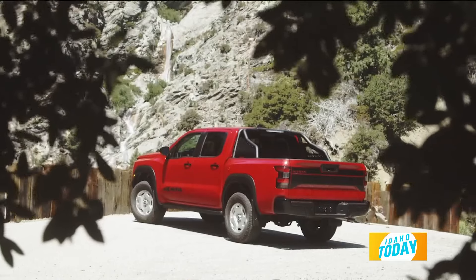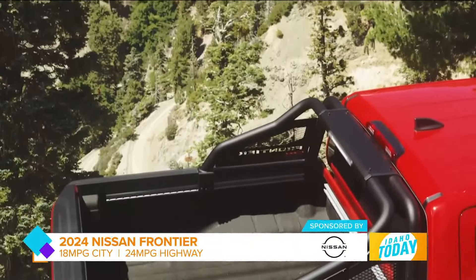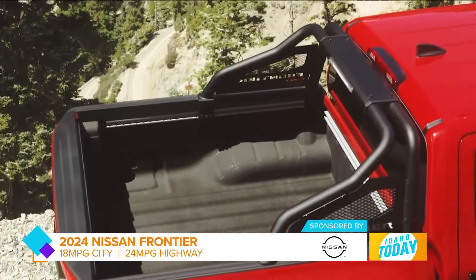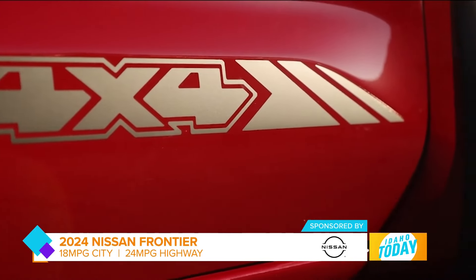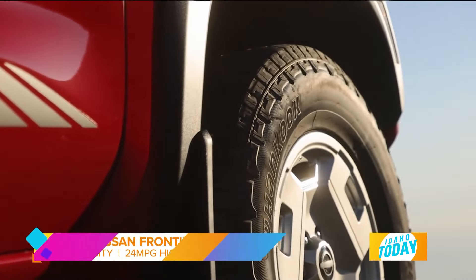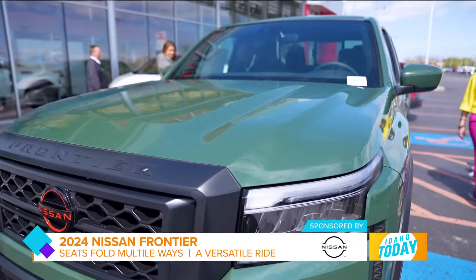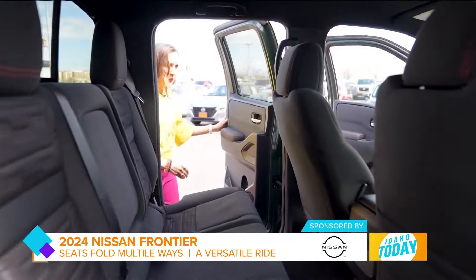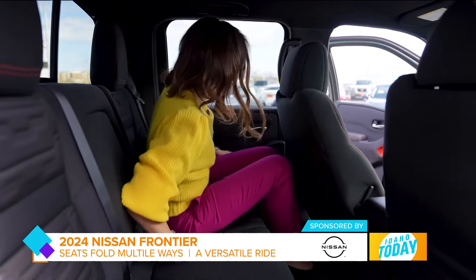We've been talking about this vehicle being perfect for outdoor play and weekend getaways, but with the sleek exterior, all the bells and whistles, and the comfortable interior, this is also a car wonderful for commuting — take it to work, the grocery store, pick up the kids. It has extended cab five-passenger seating.